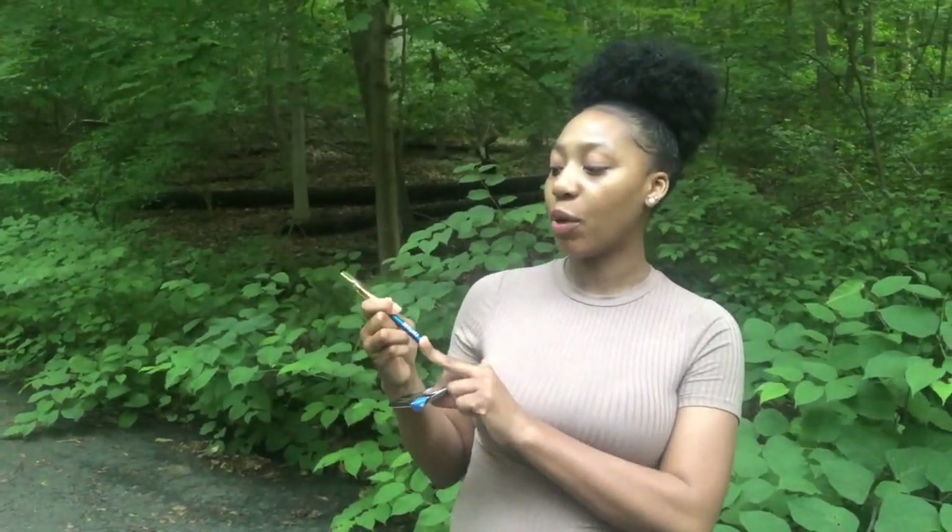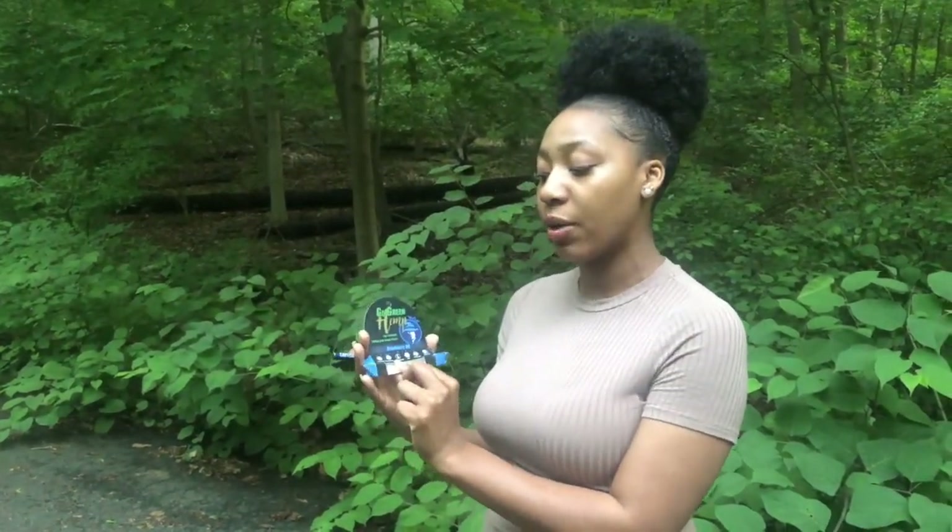Hey, what's up you guys, I am back with another review and this time I'm reviewing a company called Go Green Hemp. I purchased the CBD pen from a local spot but I purchased this from Go Green Hemp. It's Blueberry OG, it has 200 milligrams of CBD hemp extract. I really like it especially because it's portable.